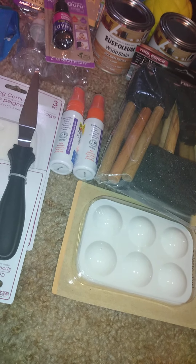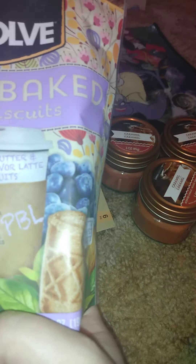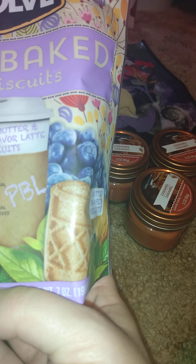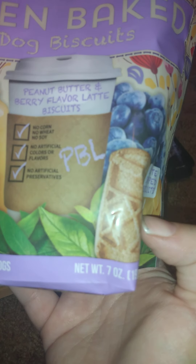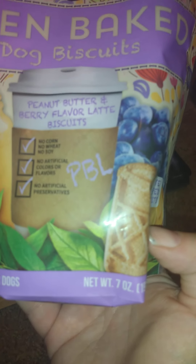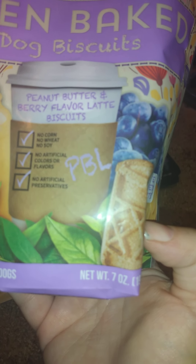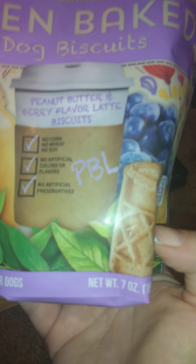Then I got this for a friend's dog for Christmas — these oven-baked dog biscuits. I have no clue how to pronounce the brand. They're seven ounces, latte-shaped biscuits in peanut butter berry flavor — no corn, wheat, or soy, no artificial colors, flavors, or preservatives. I thought those would be kind of cool.